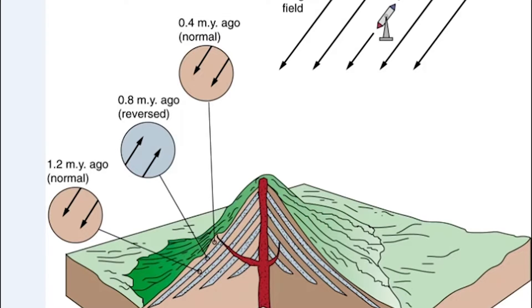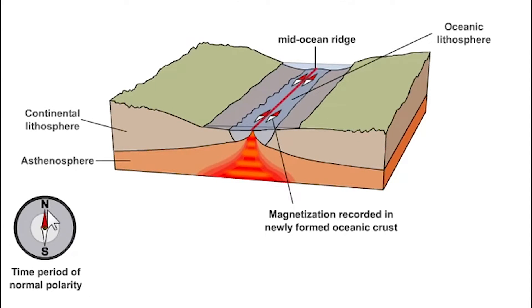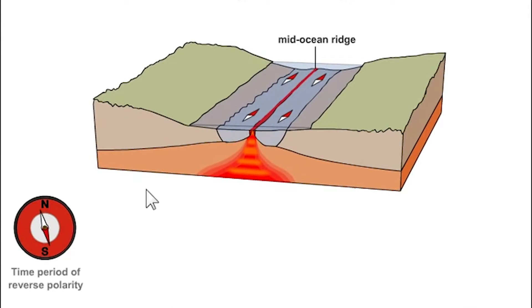The way this all relates to seafloor spreading is by remembering that lava is pouring out of the earth at mid-ocean ridges. Imagine we let this ocean basin spread while the earth's magnetic field flips back and forth. When the lava erupts and cools down, it records the direction of the magnetic field at the time — normal or reversed. Starting the animation at a time of normal polarity, the spreading seafloor is polarized in that direction, shown by the blue part of the ocean floor.